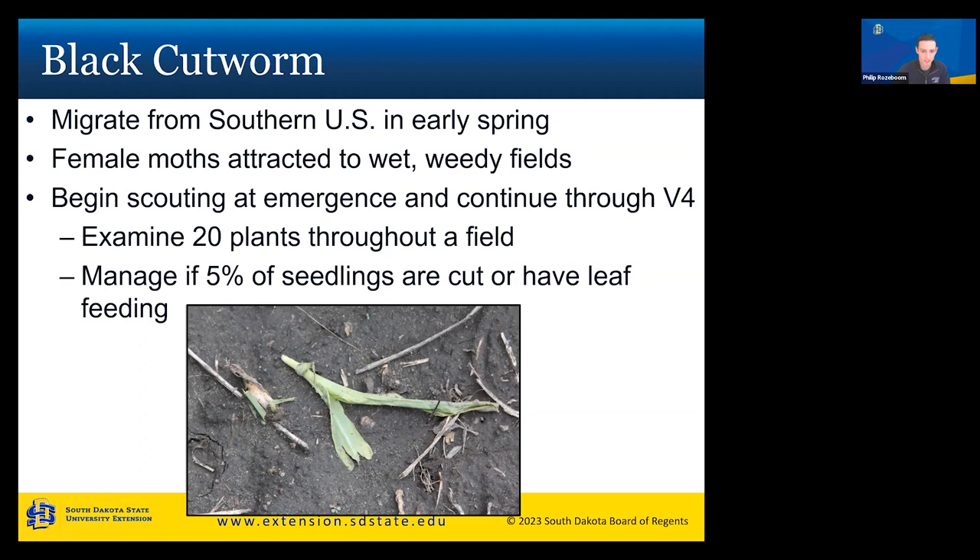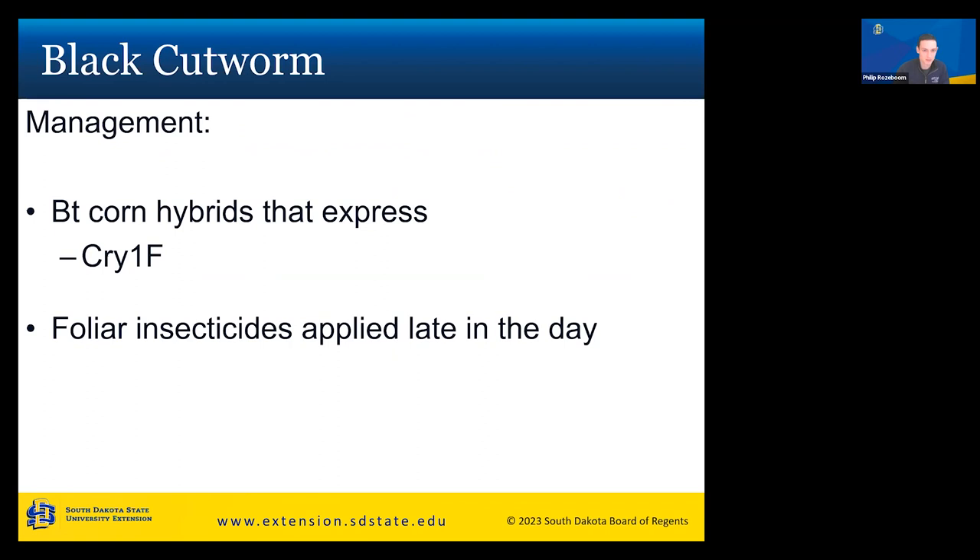Manage if five percent of your seedlings are cut or have leaf feeding. Black cutworms loosely cut right at the base of the corn plant and it just flops over. Keep in mind that sometimes damage appears similar to deer feeding on your corn plants. For management, you can use BT corn hybrids that express cry1F, which can be used for black cutworm control. Foliar insecticides should be applied late in the day because black cutworm larvae are nocturnal — they come out when it's dark or late in the evening.